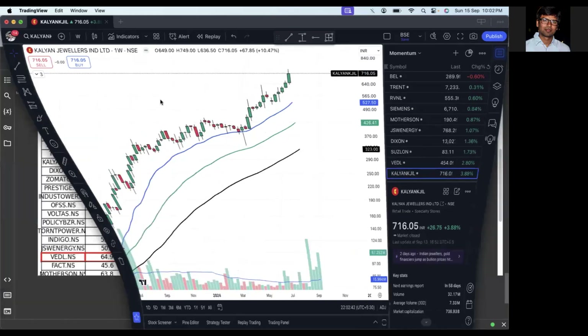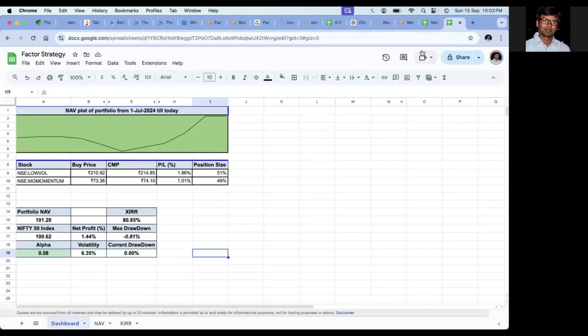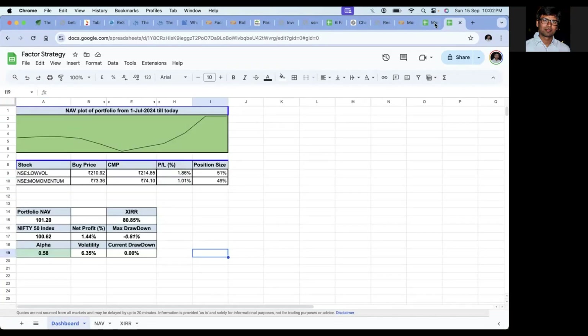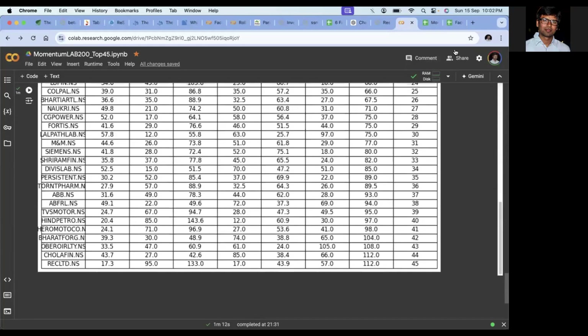We've covered the multi-factor portfolio and the DIY momentum strategy portfolio. I'll be sharing the code in the description if someone is interested — please take a look. That's all. Have a nice day, thanks, bye.